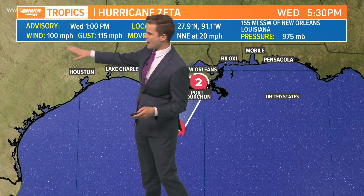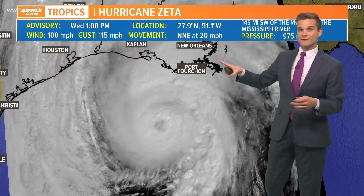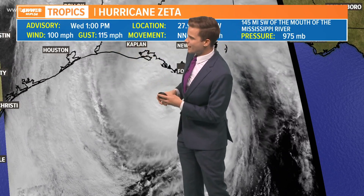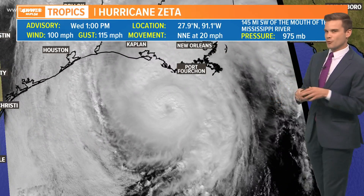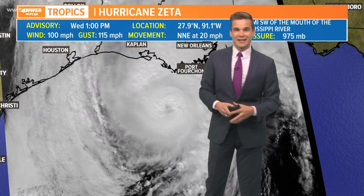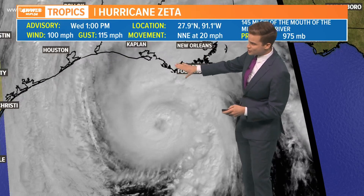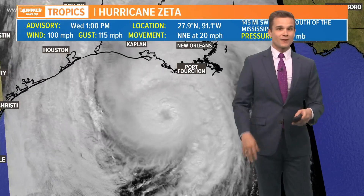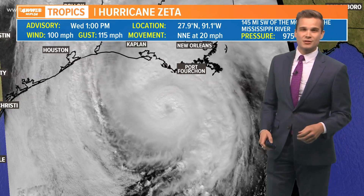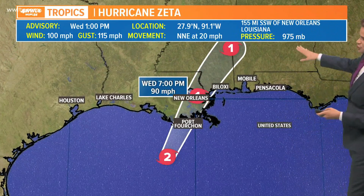Just updated — it is a Category 2 now with the 1 p.m. advisory. North-northeast movement has sped up even more, with sustained winds at 100 miles per hour gusting to 115. The pressure is down one millibar to 975, so it's not rapidly strengthening. That's likely about as strong as it's going to get as it approaches, but regardless you've got a strong storm headed our way, still expecting landfall as a Category 2.